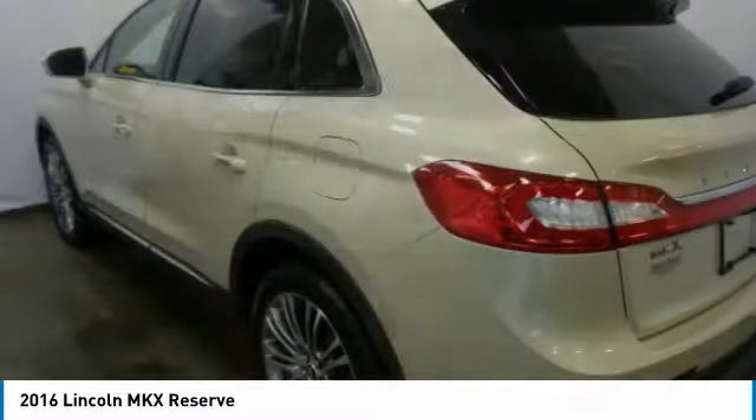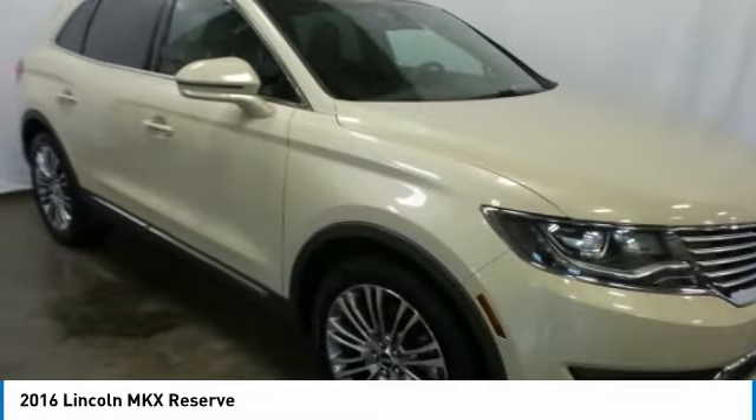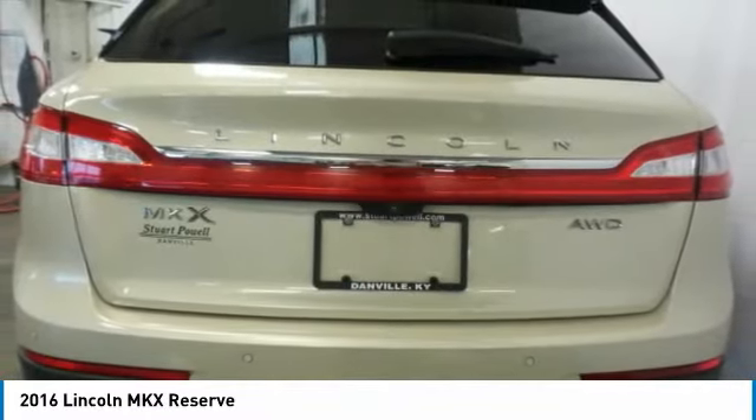Panoramic roof, all-wheel drive, heated mirrors, aluminum wheels, rear spoiler, power lift gate, brake assist, daytime running lights, four-wheel disc brakes, tires, front performance.